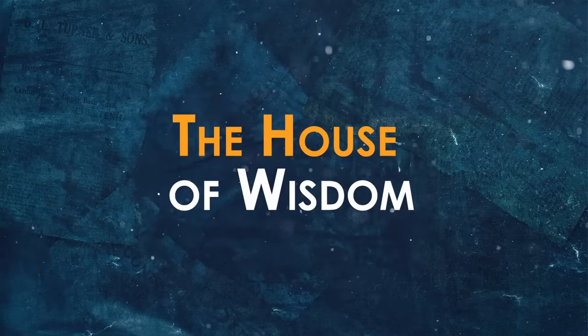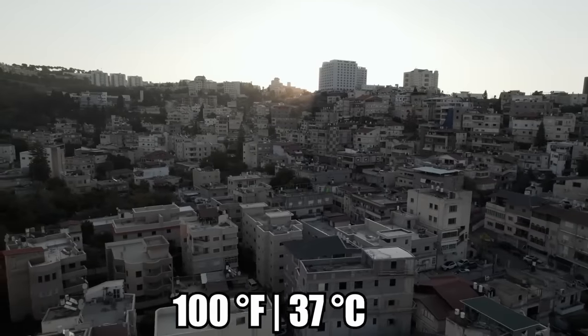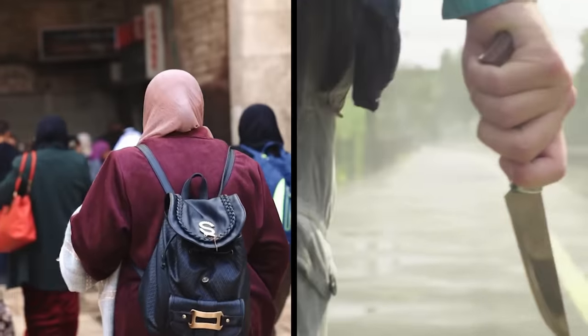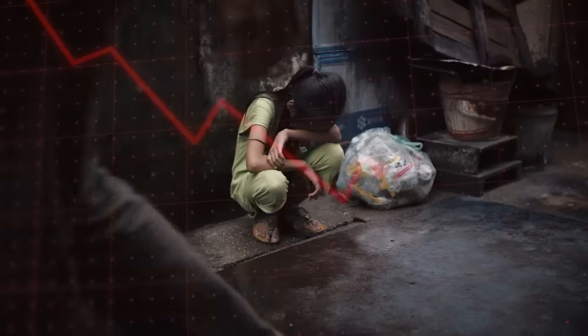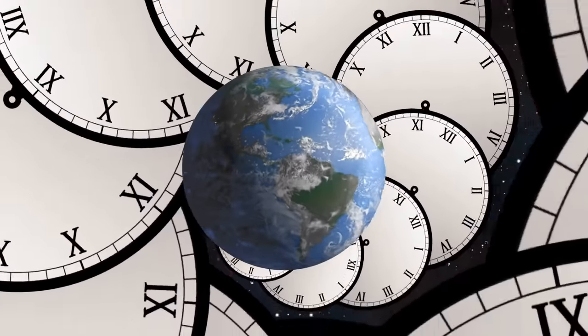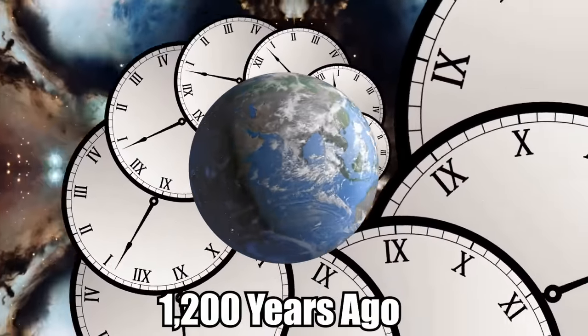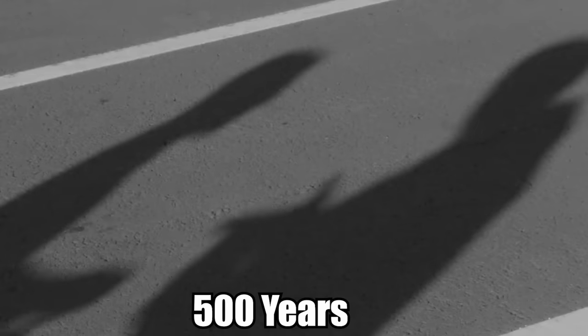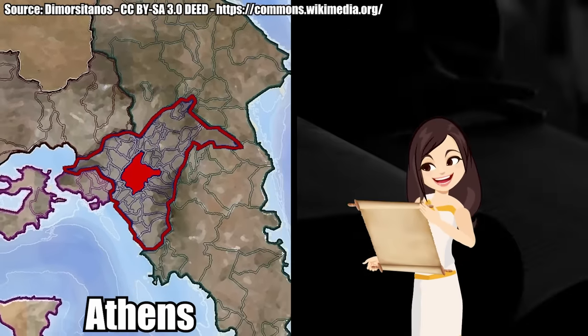The city of Baghdad in Iraq has been through a lot — extremely hot, over 100 degrees Fahrenheit, crowded, not very safe, and the city with the lowest quality of life for expats in the entire world. But what many people don't realize is that Baghdad, 1,200 years ago, was the center of the universe. For 500 years, the smartest scholars from around the globe gathered in Baghdad to share ideas and advance science. Baghdad had taken on the role Athens had 1,000 years earlier as the intellectual capital of the world.